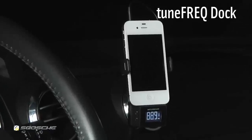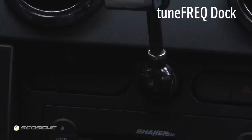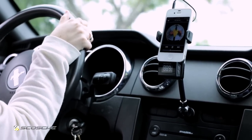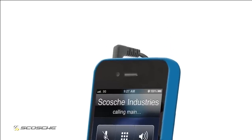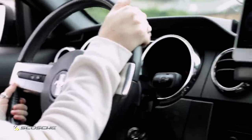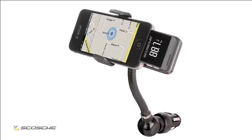The TuneFreak dock plugs directly into any vehicle's power socket. It allows you to mount and charge your device while you play music. Plug the included cable into your headphone jack to allow hands-free phone calls to play through your car stereo. The dock has a rotating head to allow for horizontal and landscape viewing angles.